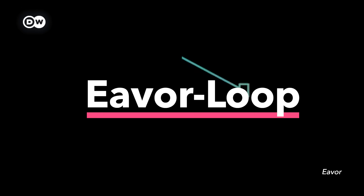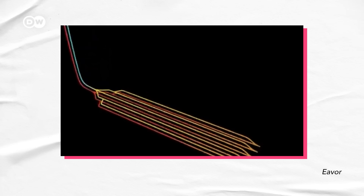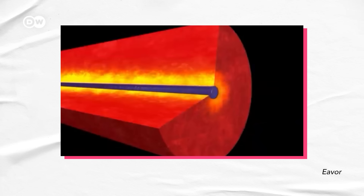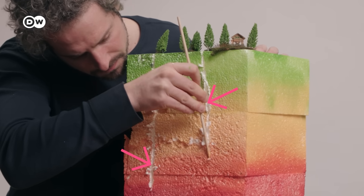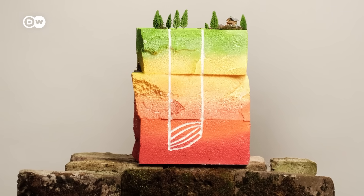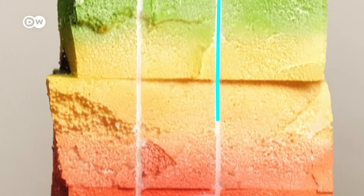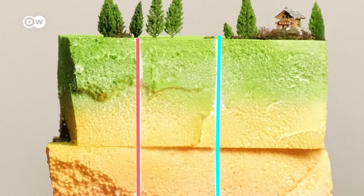They call this the Ava Loop — a closed loop system. The key point is that it works without a hot water reservoir underground, extracting heat from dry rocks. Two wells are drilled 5,000 meters vertically into the earth, and from there several lateral wellbores fan out and intersect the two main wells. Cold water is then pumped through the tubes; as it flows through the hot rock, it absorbs the heat and brings it back to the surface.